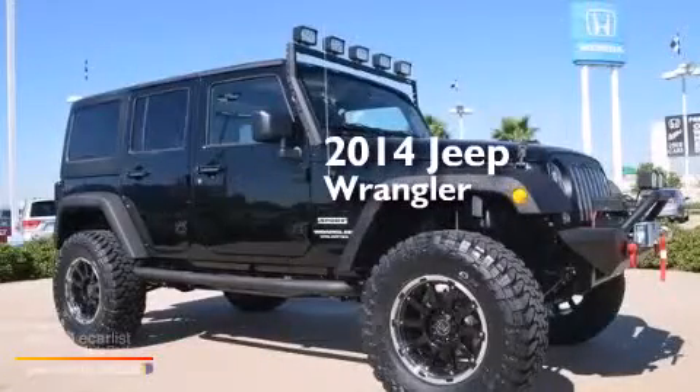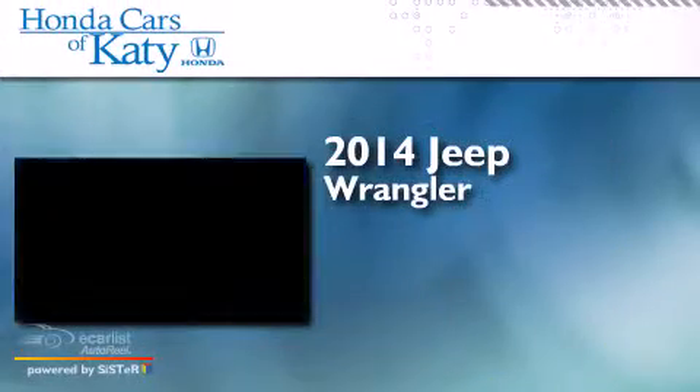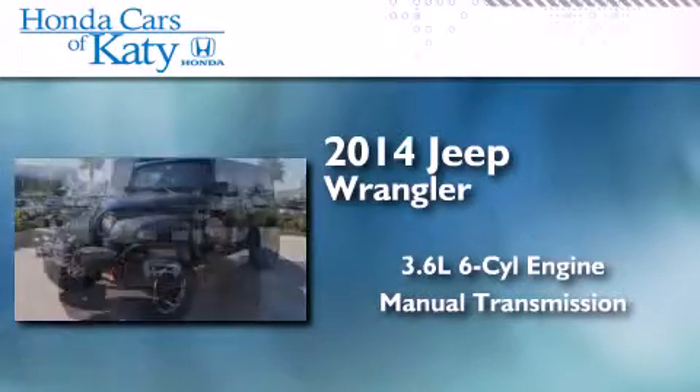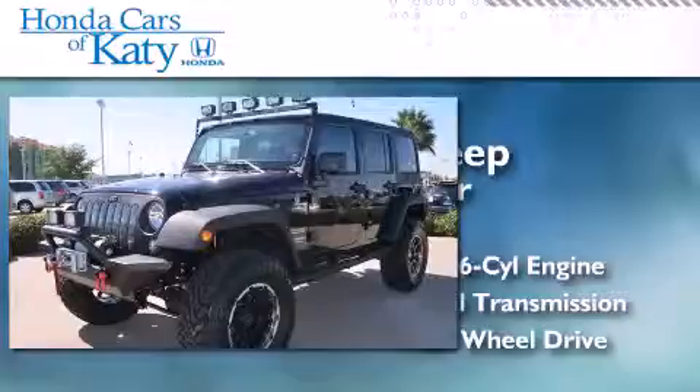This is a 2014 Jeep Wrangler. It features a 3.6 liter, 6-cylinder engine, a manual transmission, and the added safety and control of 4-wheel drive.